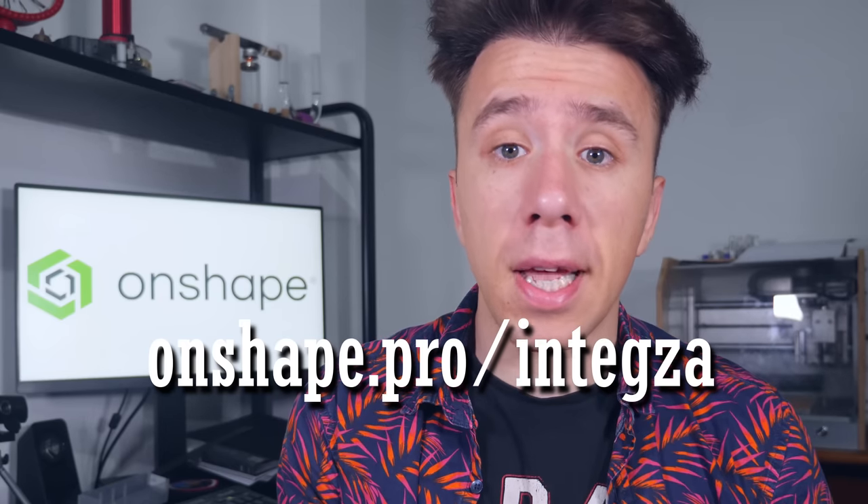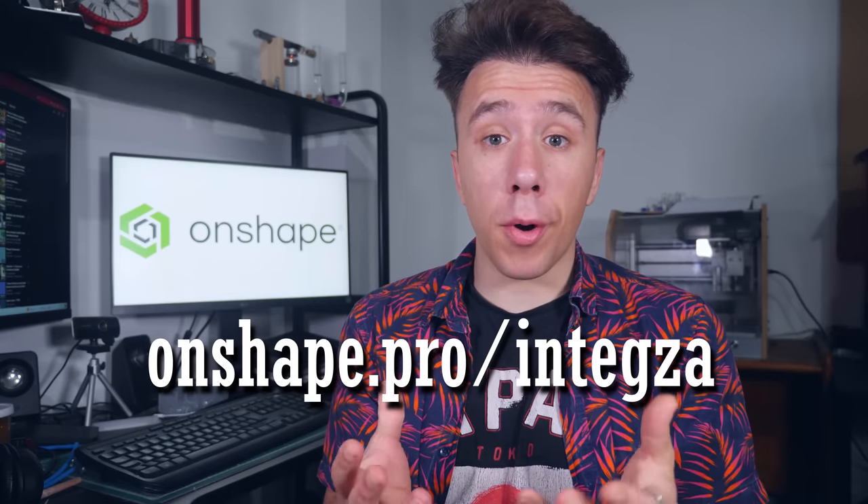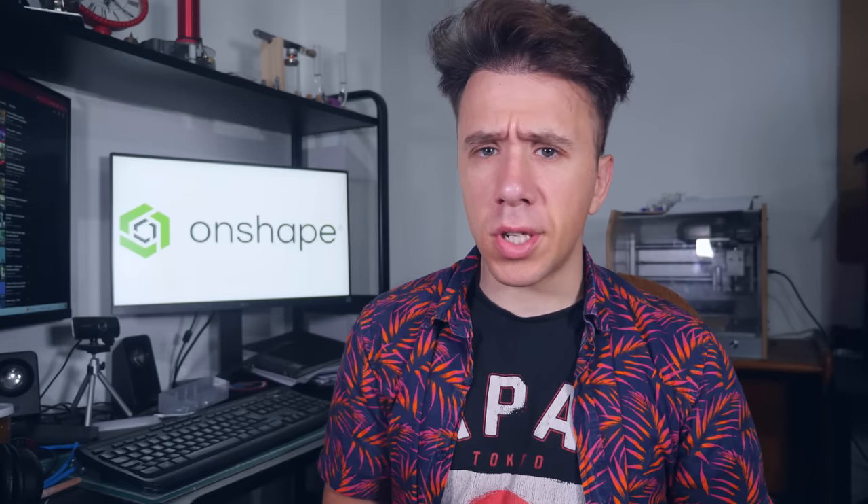Whether you're an engineer at work wanting to evaluate a new tool for your company, or you just need a CAD system for at-home projects, you can sign up for a free version of Onshape and start designing in a few minutes at Onshape.pro. By clicking the link in the description, you're not just getting a great tool for your projects, but also you're helping this channel. Back to the video.